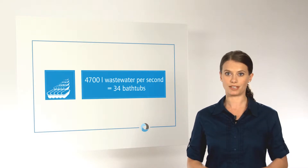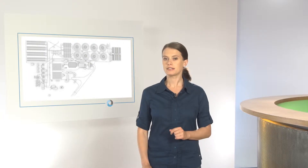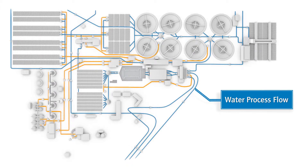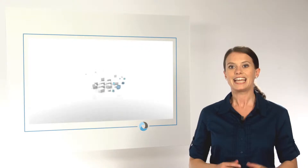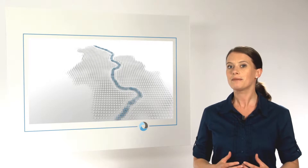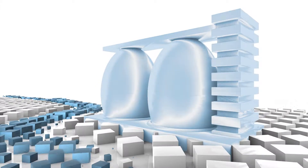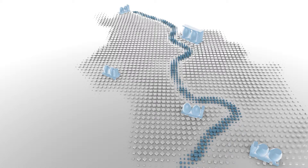4,700 liters of wastewater per second are treated here. When it rains, even 9,200 liters are treated at Stamheim. The water needs a total of 24 hours to flow through the whole plant. We make a difference between two cycles, two process flows: the water process flow, in other words wastewater treatment itself, and the sludge process flow. Together, 85% of the annual quantity of effluents from Cologne are treated here. The remaining wastewater is treated at four smaller external treatment facilities.